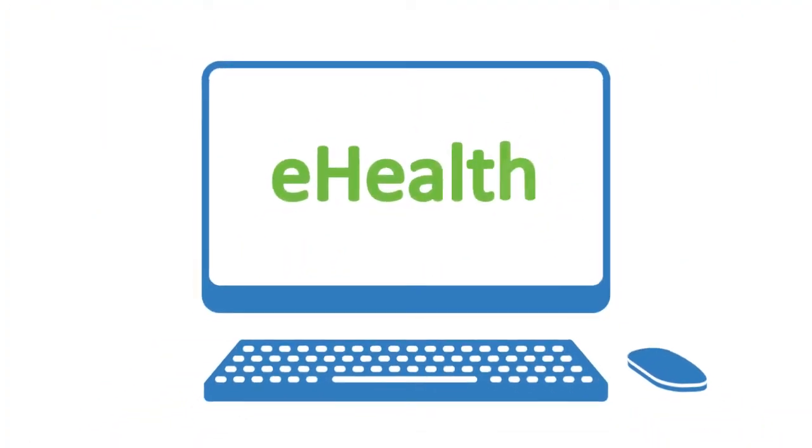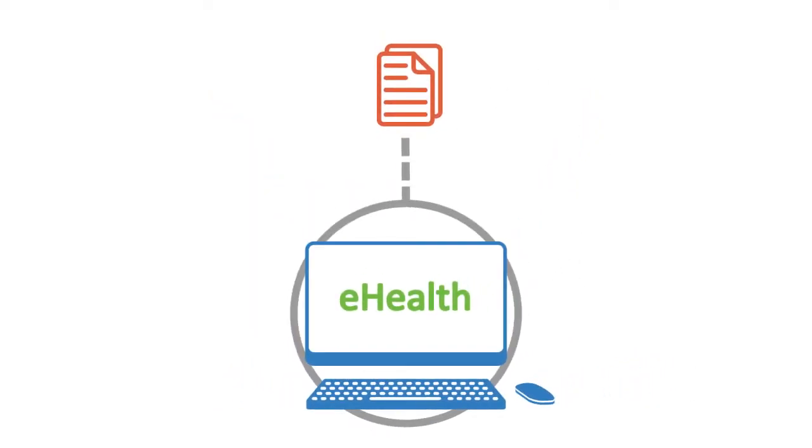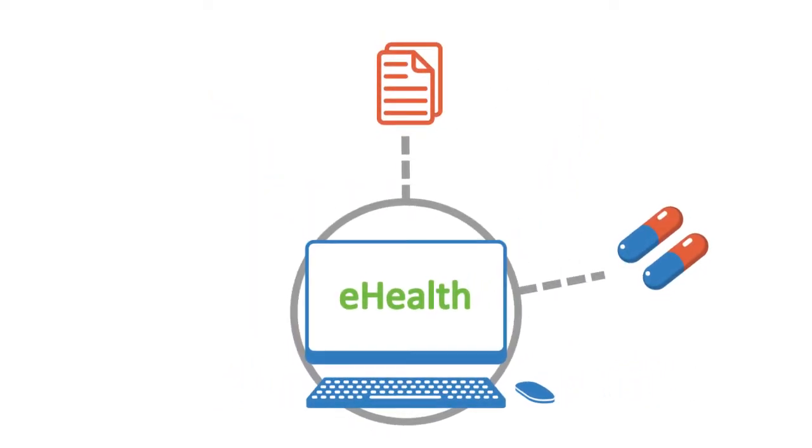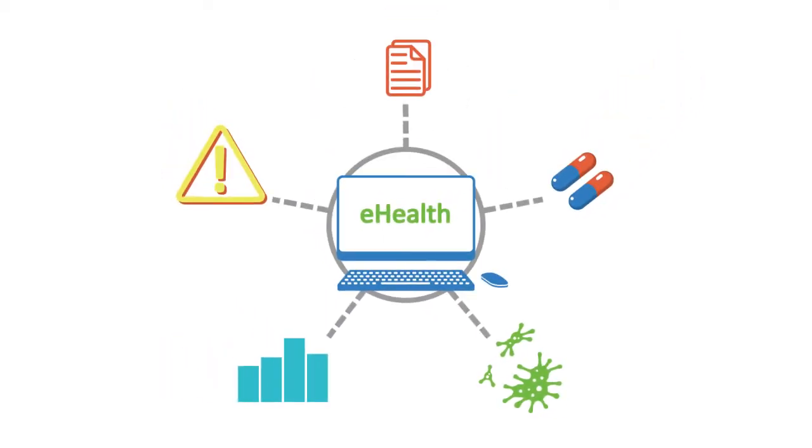Digital healthcare, or eHealth, helps us keep track. Having better access to information allows us to treat patients correctly, detect disease outbreaks, manage our stock levels or even respond to disasters.